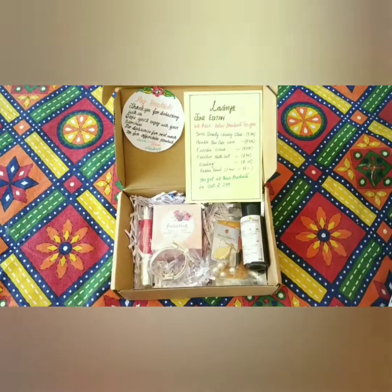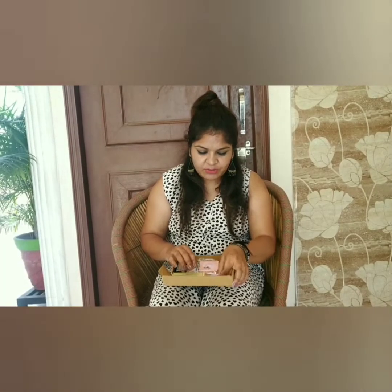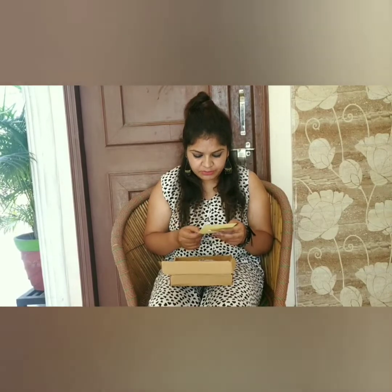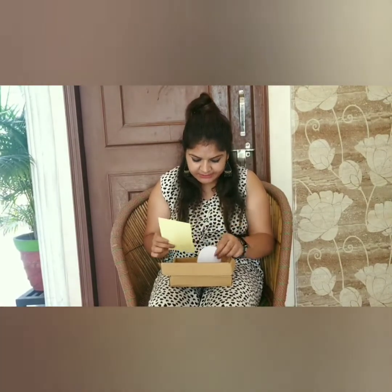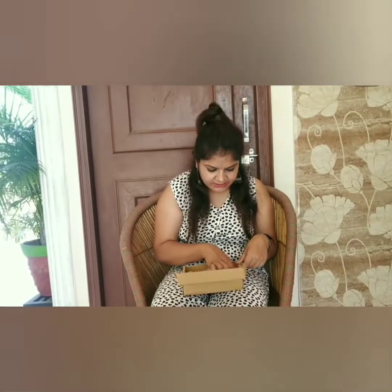This is the box, and now I am going to tell you in detail what I received. As I unboxed the box, I found two notes — one is the gesture note and one is the note listing all the products that are inside the box. Now let's see the products.